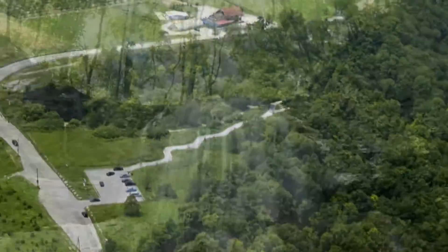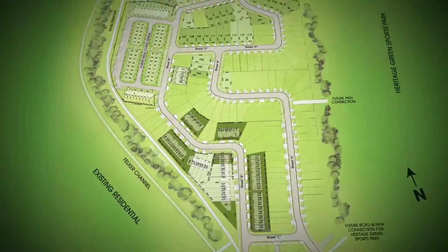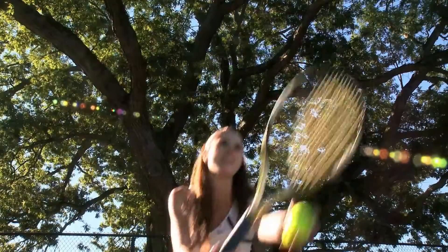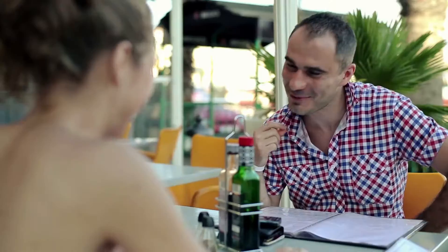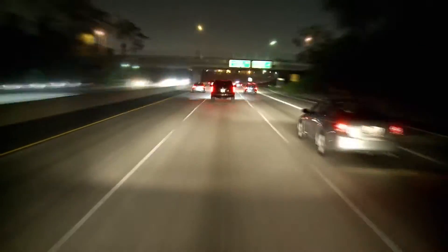Just a short stroll from where waterfalls cascade over the escarpment. Set in Paramount, an established, sought-after neighborhood where Valley Park Arena and Recreation Center is across the road. Great shopping, schools, and restaurants are right around the corner. And the Red Hill Valley Parkway connects you to wherever you want to go.